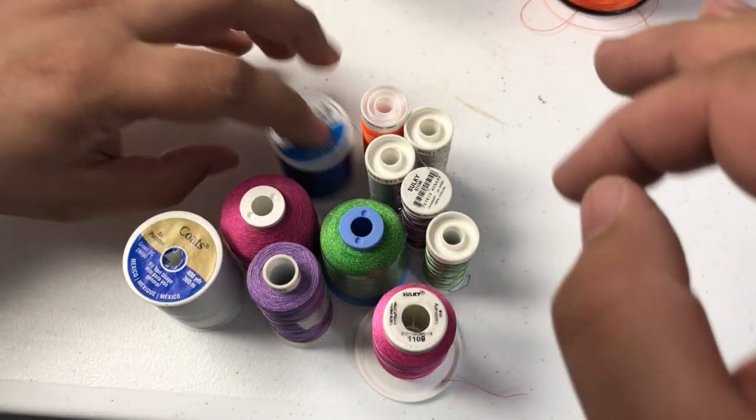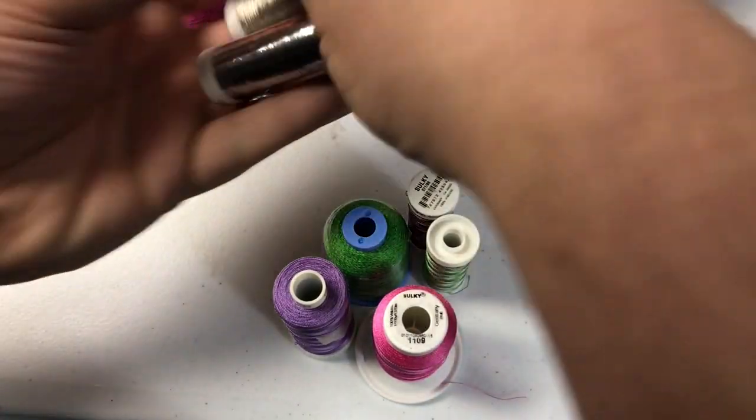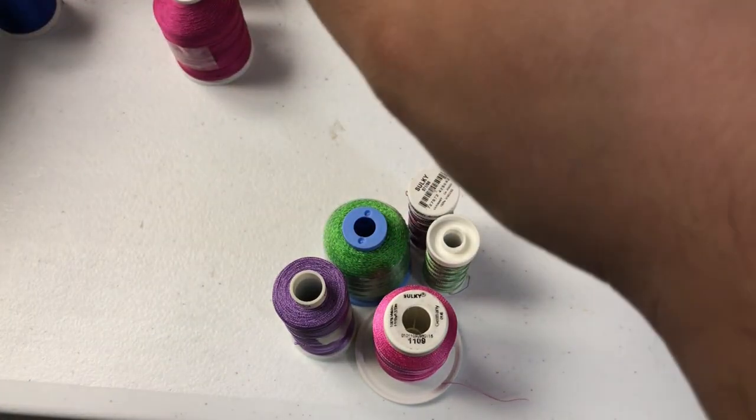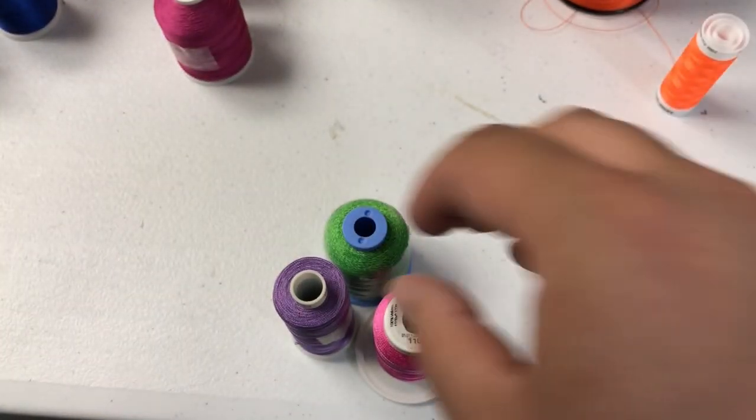So first let's separate the different companies. We have Sulky. This is Sulky — my favorite company, Sulky.